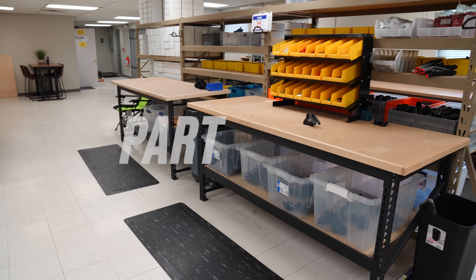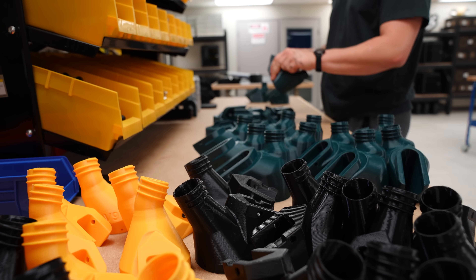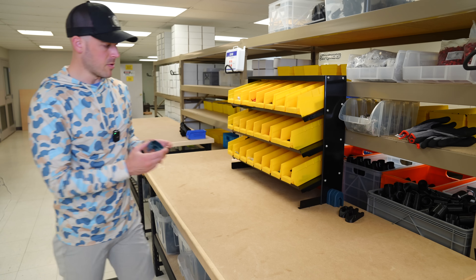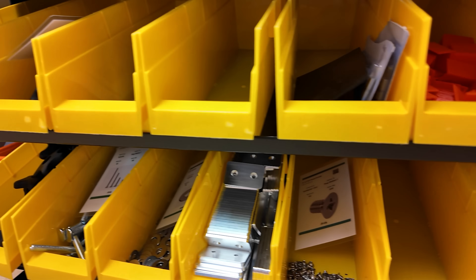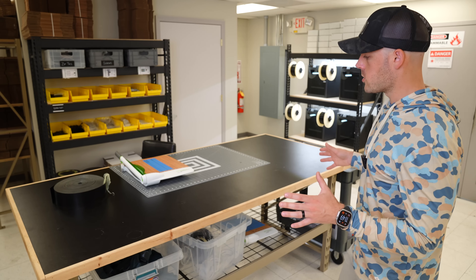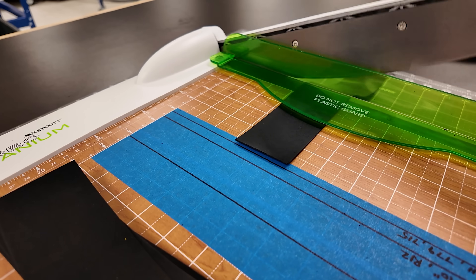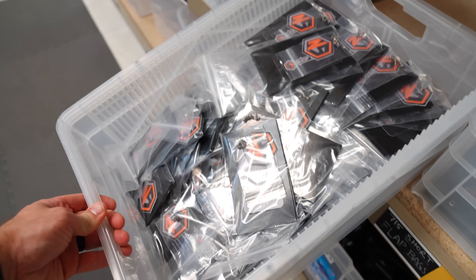Immediately opposite the prototyping area is the part prep area. This is the intermediate step where freshly printed parts are brought and prepped before moving to fulfillment — where my employees spend a lot of their time, and where a lot of the added labor costs come from. Freshly printed parts are stored in bins on the bottom shelf, then as they're prepped they move up top where they're cleaned and hardware is added if necessary. Another important part of preparation is this workstation where we cut the rubber flaps, which are an integral part of what we sell. This used to be done in the fulfillment area, but we built a dedicated spot so two people can work at the same time.